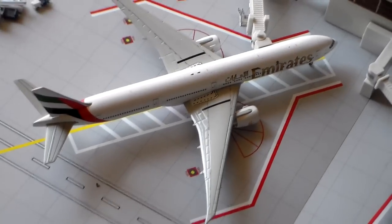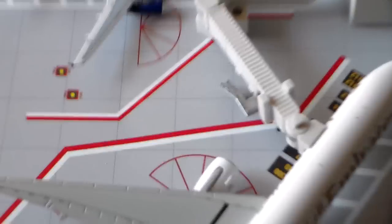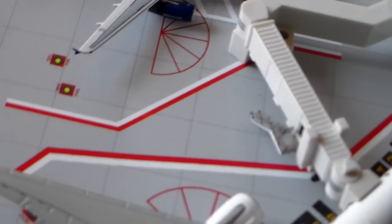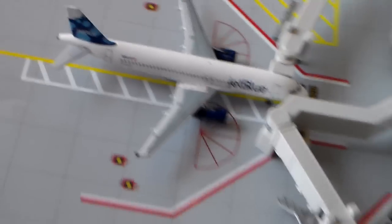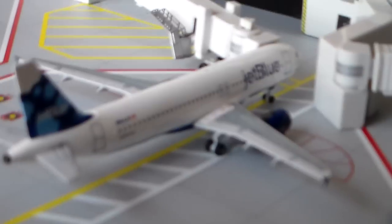Now I'll move on to Terminal C. We have our Emirates 777-300ER with non-stop service to Dubai. That route's going to go two daily starting in October, which is really cool. And as soon as we get the gates for it, Emirates is going to launch A380 service here, which I'm really looking forward to — it's going to be awesome to see that.